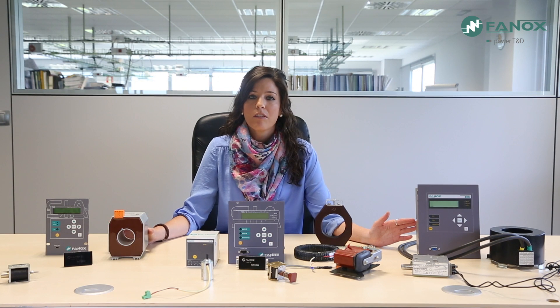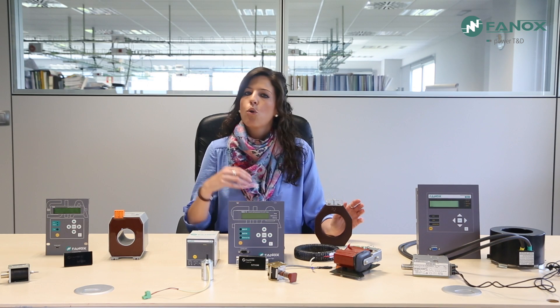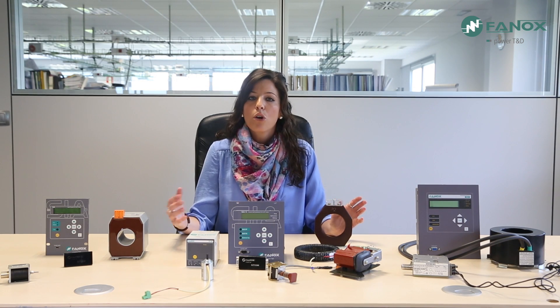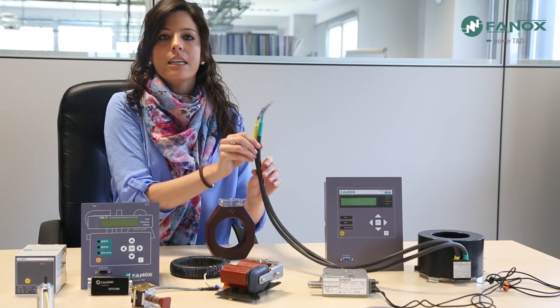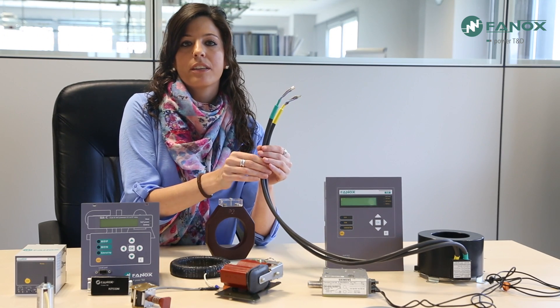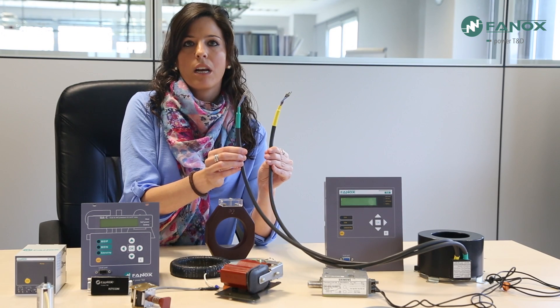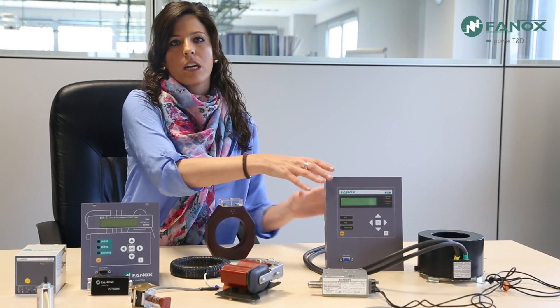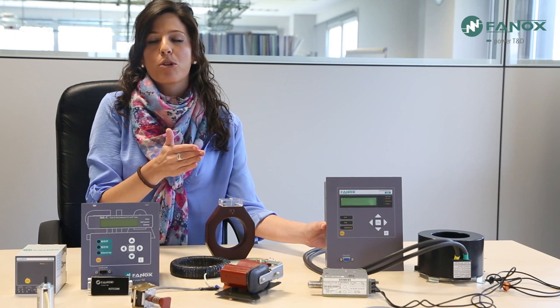The other group of Phonox self-powered relays works with specific transformers. Specific transformers provide special characteristics compared to standard transformers — for example, a higher saturation level, a wider measurement range, or a double core. In this group, the SIAA relay stands out. The SIAA relay works with double-core transformers, meaning these transformers have two separated cores with different materials. This allows one core to be used for measurement and the other for self-powering. As a result, the Phonox relay can start up from very low current — approximately 4 Amperes.